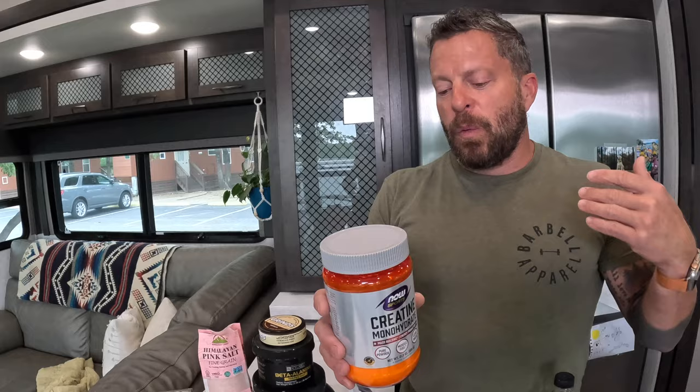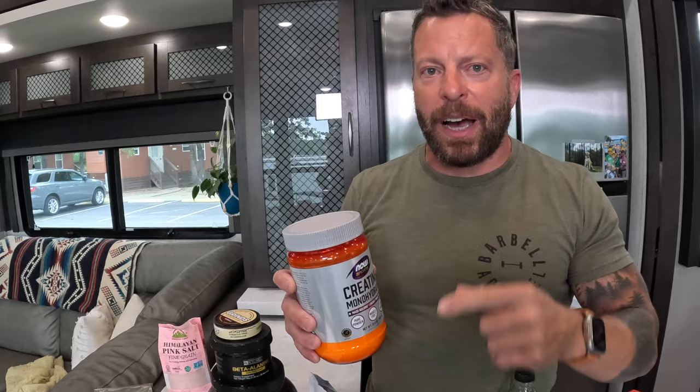I've got Element, which helps me stay hydrated through training sessions. Even on rest days I get at least one Element, because we need an appropriate amount of salt, magnesium, and potassium every day. Then I've got creatine monohydrate — the most researched supplement on the planet, super safe. I've taken it for about nine years: one and a half teaspoons a day, in my bulletproof coffee, and I'll never deviate.